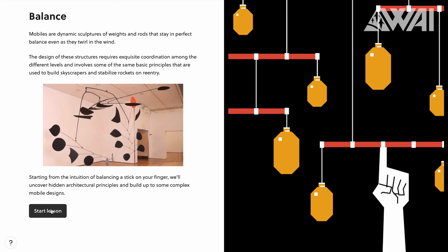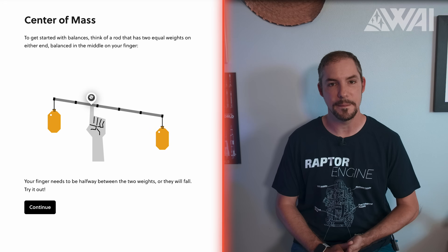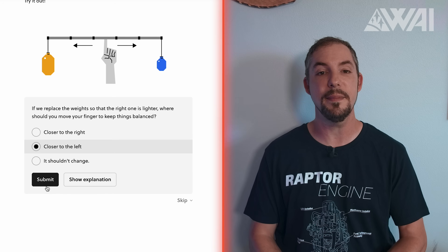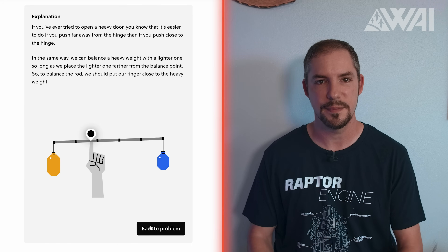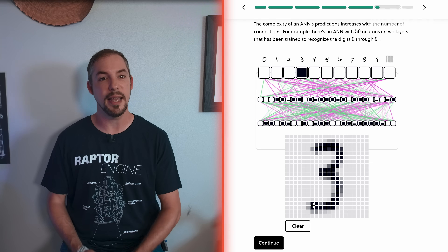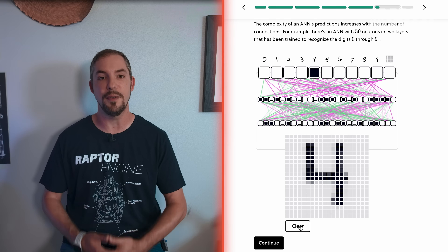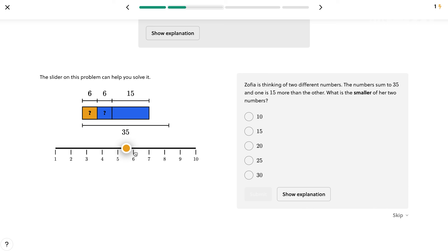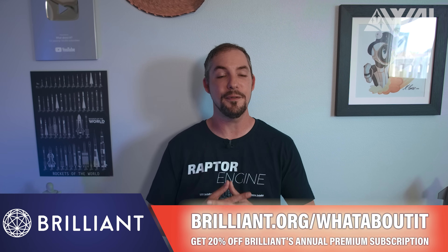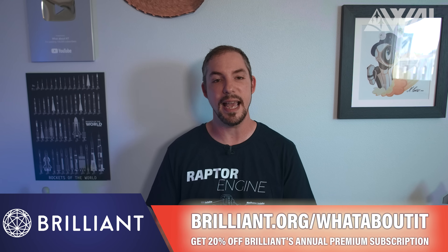Brilliant is an excellent and very effective tool for learning STEM interactively. Courses like Scientific Thinking, Math, Computer Science, and Logic challenge you to learn new things in a visually stimulating and bite-sized hands-on approach. Even though the topics go in depth, Brilliant offers a low-pressure environment — help is always around the corner, and you learn intuitively and with fun. To get started for free, visit brilliant.org/whataboutit, and the first 200 of you will get 20% off Brilliant's annual premium subscription.